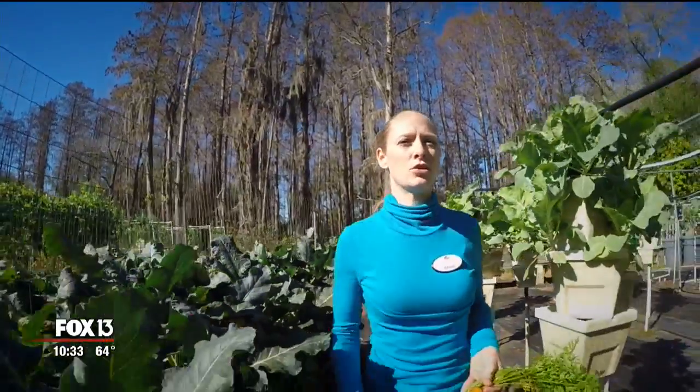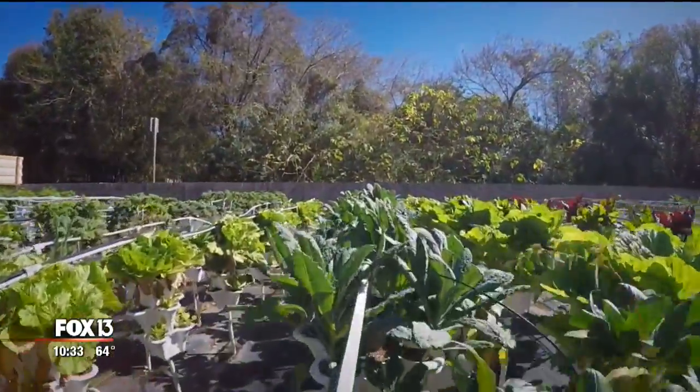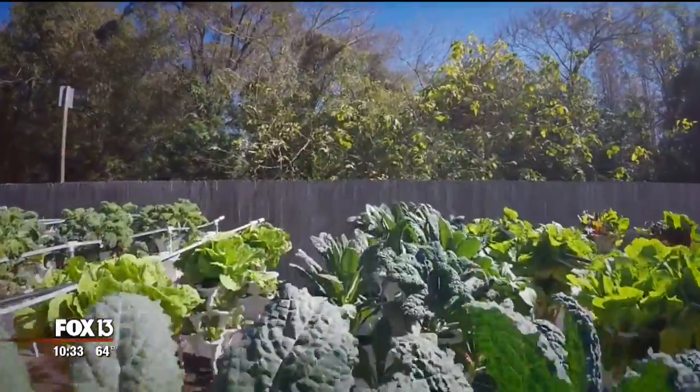all tomatoes or all strawberries, for example — we can plant approximately 40 to 50 different types of produce all at once, and use less land.